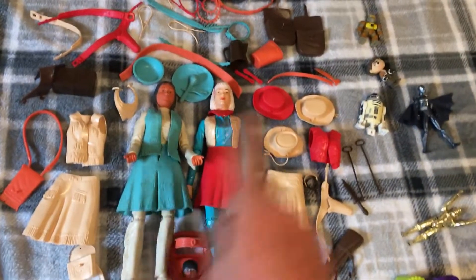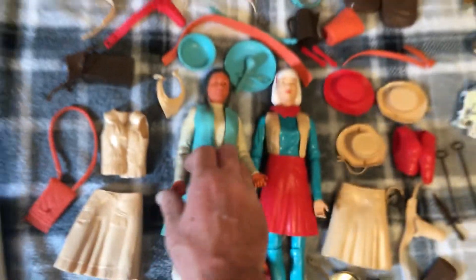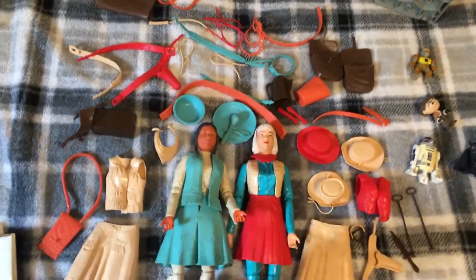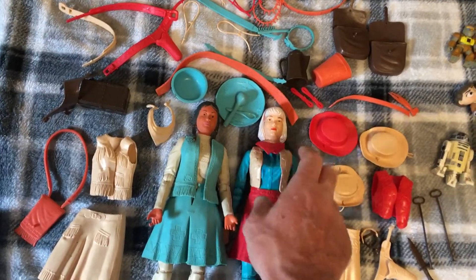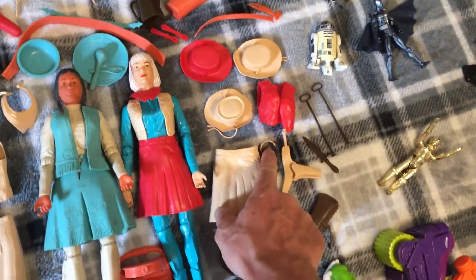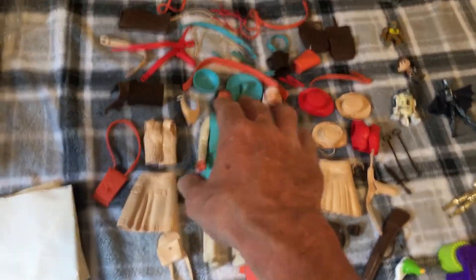Out of everything I've grabbed, some stuff goes for like 50-60 dollars. She goes for 20 without the hands — I got two hands I found in the bag. No clothes, but I got the accessories: the frying pan, the cup, a knife, some branding irons, a spur — I could go on forever.